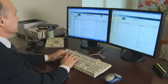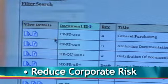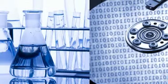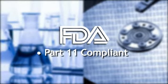An easily scalable, centralized platform, TMS Web increases efficiency, reduces corporate risk, and keeps your company audit-ready at all times. TMS Web is Part 11 compliant and extremely affordable. You'll see a quick return on your investment and lower ongoing cost of operations.